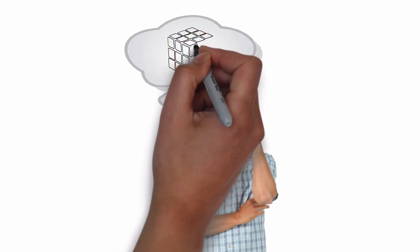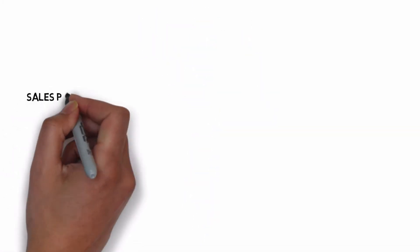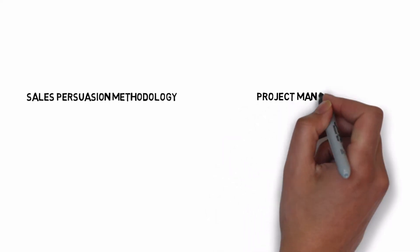You might be thinking, our product is complex — how could DemoChimp create content for my product and do it effectively? We follow a specific persuasion methodology to ensure each video is effective, and a proven project management process to ensure it meets your unique needs.